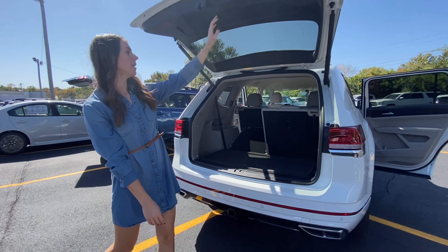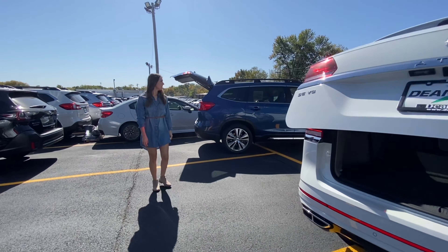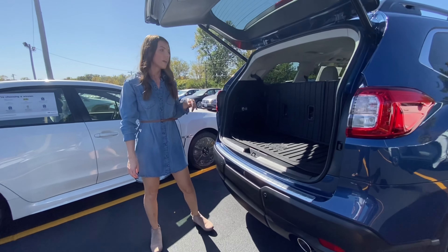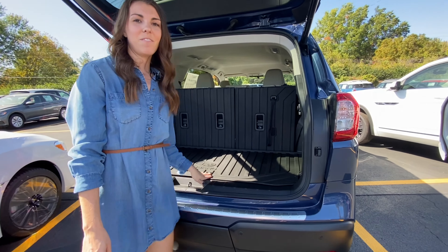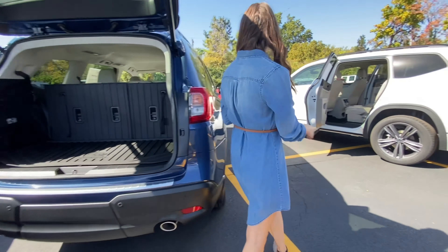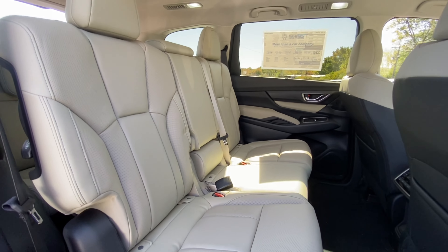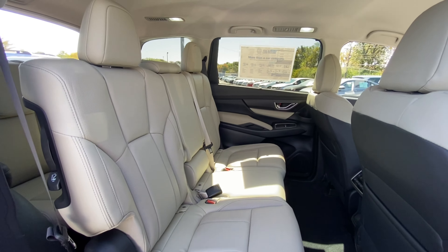Over to the Subaru Ascent — behind the third row of this vehicle, we have just under 18 cubic feet of cargo capacity. And if we wanted to put the third row down, we would have 47 cubic feet of cargo space. This gives you a good look at the bench option. To sum up the interior space of these vehicles: there's the potential for one extra passenger in the Ascent, and with the Atlas you're going to have a little bit more overall cargo space.